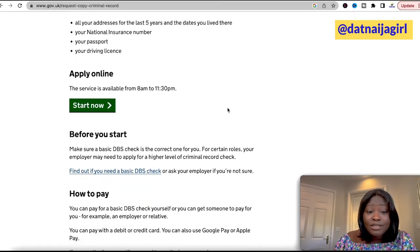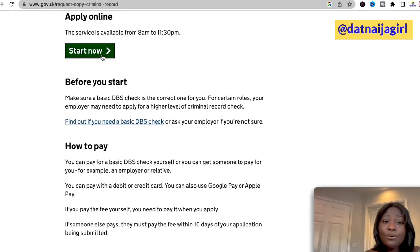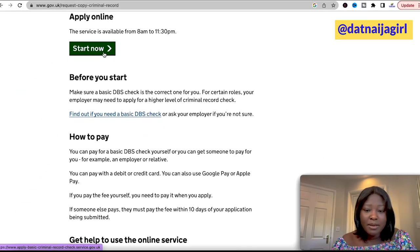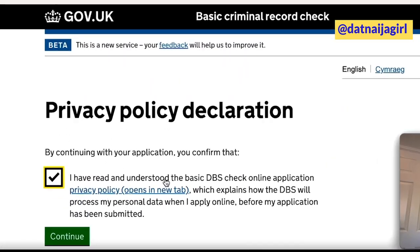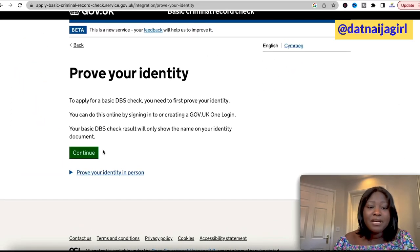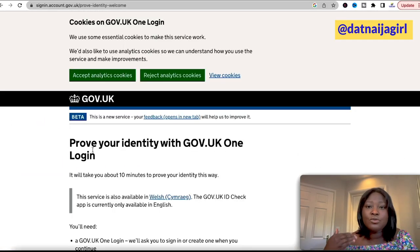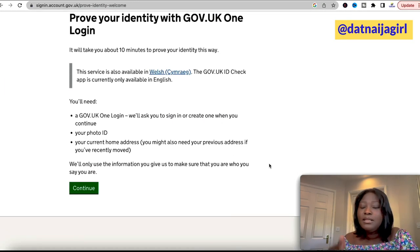Basically what you need to do is click on 'Start Now.' It costs £18, so you need your credit or debit card to make payment — you can also pay using Google Pay or Apple Pay. Then you accept that you've read and understood the basic DBS check online application, and click continue. You'll be asked to prove your identity, then provide your phone number, email address, full name, address, and all that. After payment, you can expect your DBS certificate in two weeks.